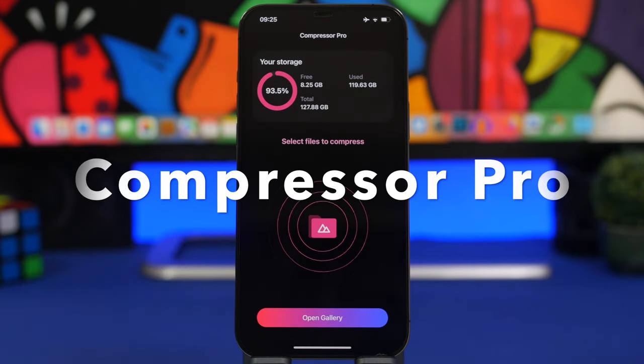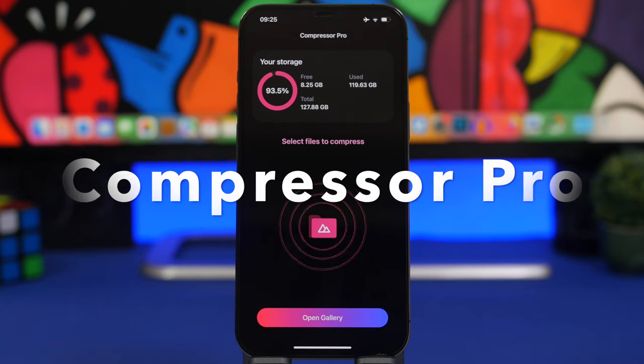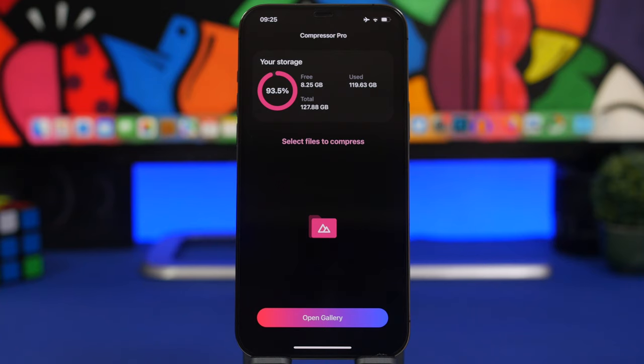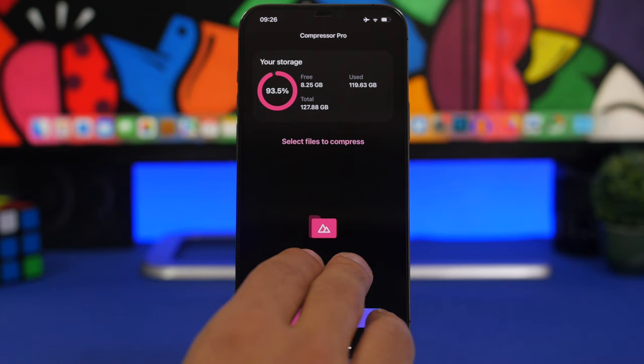Compressor Pro is the next app for the video. This is a paid app, but currently it's free — on sale — so if you download it now it might still be free when you're watching this. It allows you to compress larger files on your device like pictures or videos from your camera roll. Load any of them and you can compress them with this app.